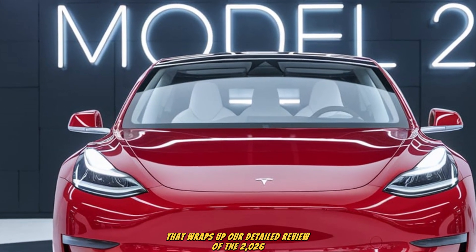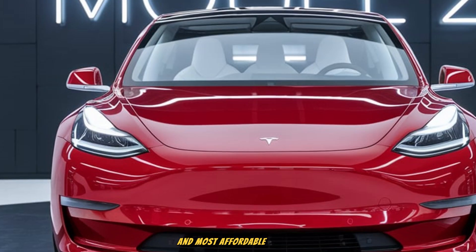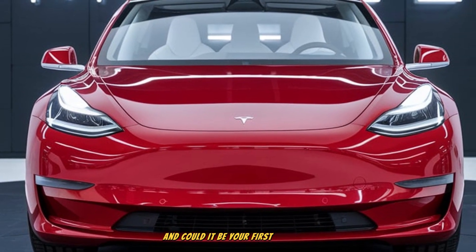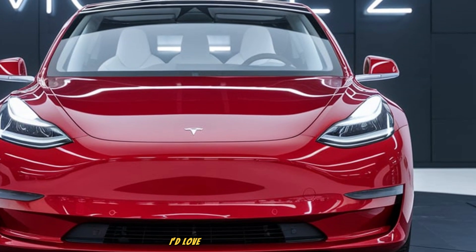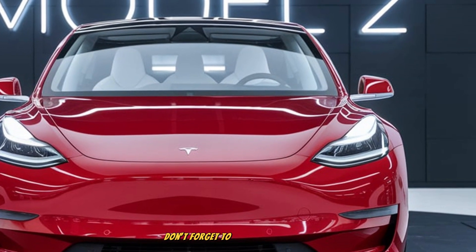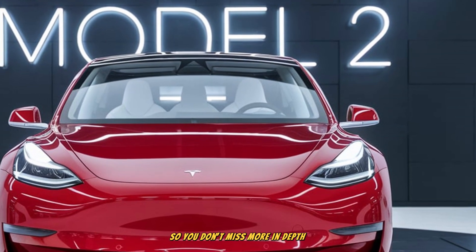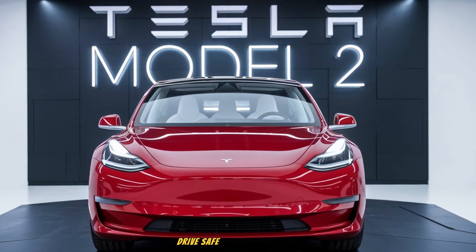That wraps up our detailed review of the 2026 Tesla Model 2. What do you think about Tesla's smallest and most affordable car yet? Does it live up to the hype, and could it be your first step into the EV world? Share your thoughts in the comments below — I'd love to hear your perspective. Don't forget to like, subscribe, and hit the bell icon so you don't miss more in-depth reviews here on Car Compass. Until next time, drive safe and stay informed.